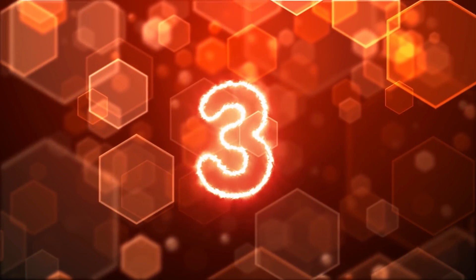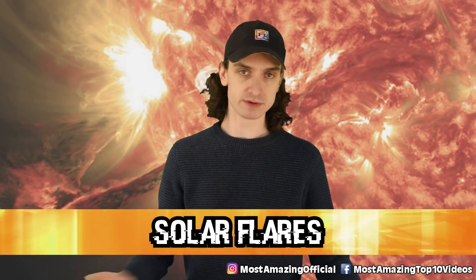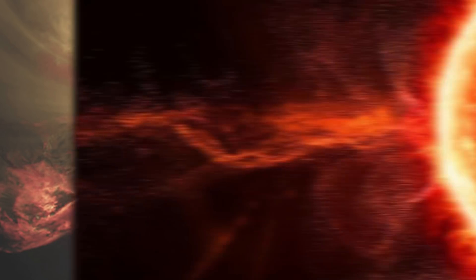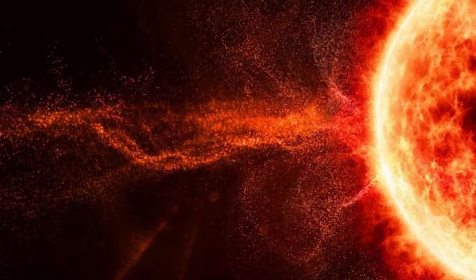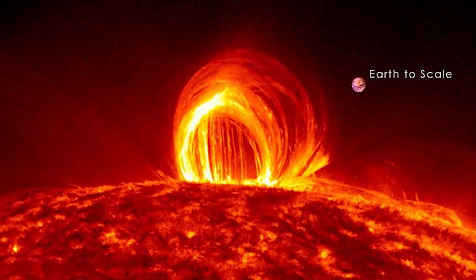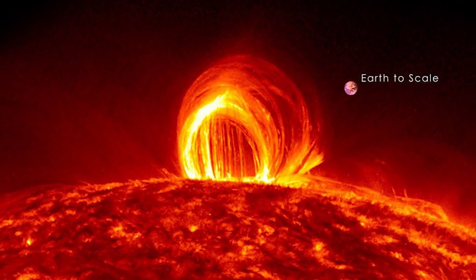Number three, solar flares. Our lives literally revolve around the sun. It blesses us with life energy, solar rotation, and most importantly, tan lines. But sometimes she acts up — she gets a little cray-cray — and then she spurts out lava and scares us all. Sometimes she creates these powerful magnetic fields that create sunspots larger than our entire planet.